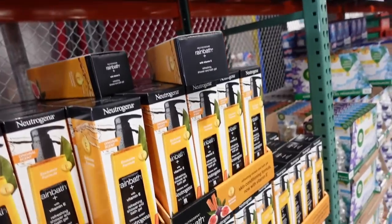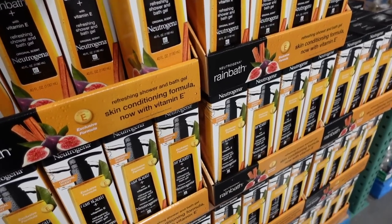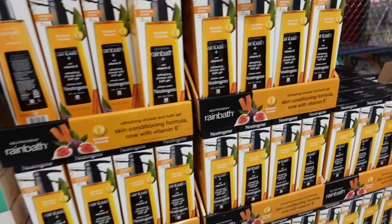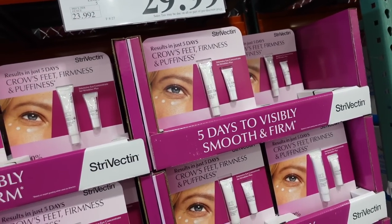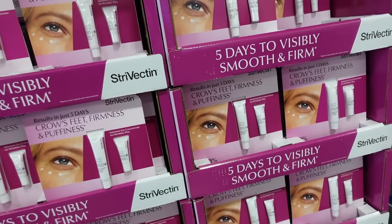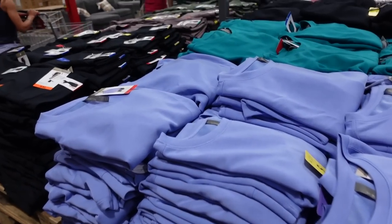Agenda Rain bath on major sale — 40-ounce bottle down to $13.99, regularly $19.99. The original Extravectin eye cream also down to $29.99, regularly $47.99. You get the one-ounce and the 0.25-ounce, sale until September 20th.